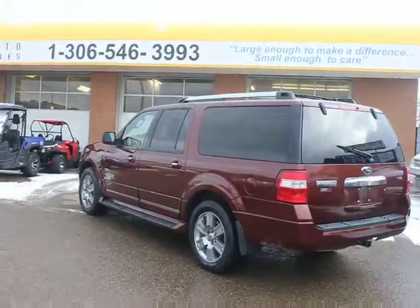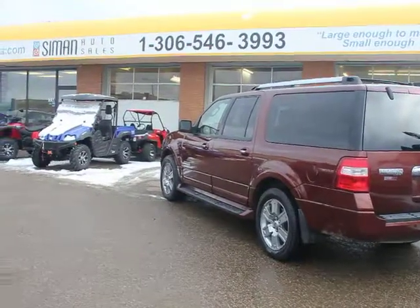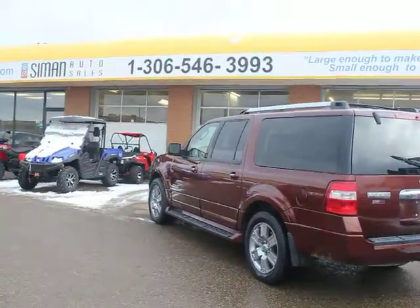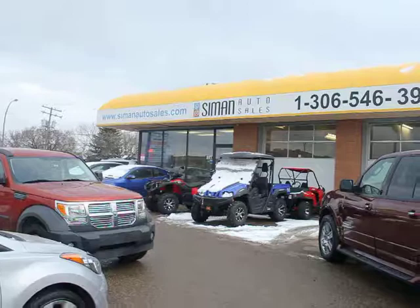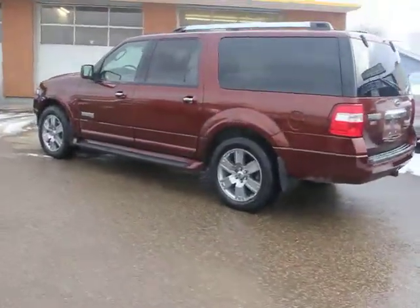Again, it's Bob at Simon Auto Sales, Victoria Avenue East in Regina. Give us a call at 306-546-3993, check out the rest of the vehicles on our website at simonautosales.com, and come take a look at this Expedition before she's gone.